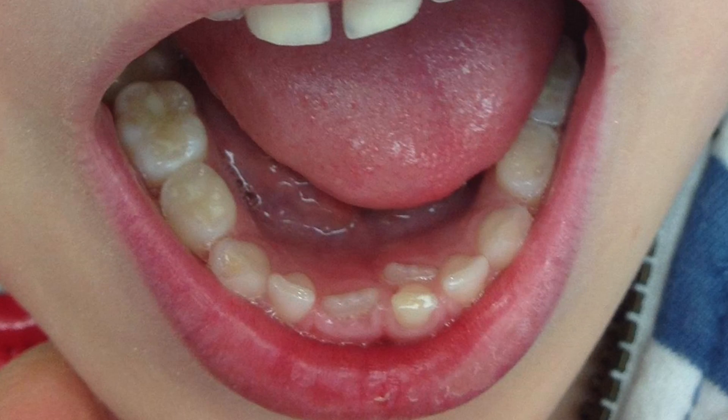If the baby tooth isn't loose, or this is occurring in an upper incisor, please contact our office to schedule an appointment to evaluate the situation and to determine if the baby tooth needs to come out. Please feel free to contact us at 858-492-9977. Thank you.